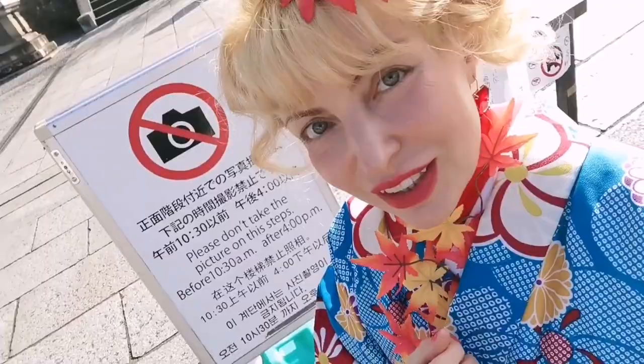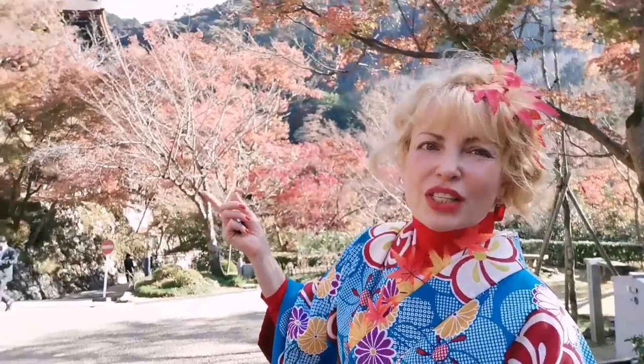All around us are the red momiji trees, so it's actually good timing now to see them. However, it really depends how the sun shines on them, because to get that glowing red you need to see them from underneath. If you just watch like that, it appears washed out.